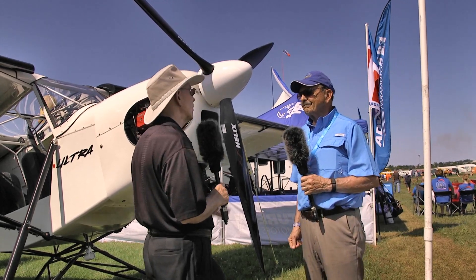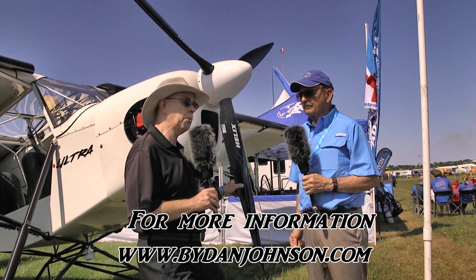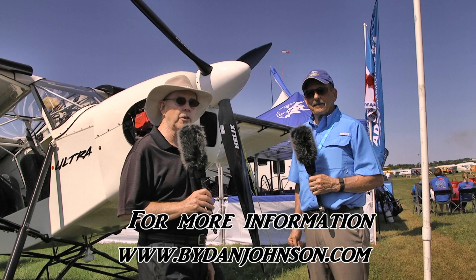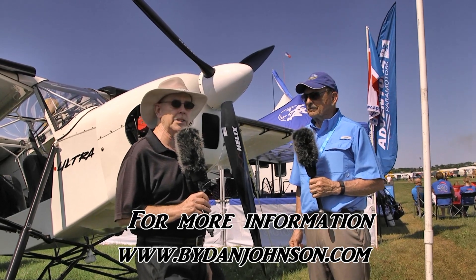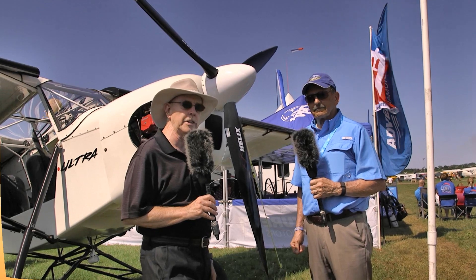Congratulations on that — we'll look for more about Helix in the future. Meanwhile you can find out more about this airplane, all kinds of other props, and much of the affordable aviation world on bydanjohnson.com. Thanks for talking to Bill Canino and myself here at EAA AirVenture Oshkosh.